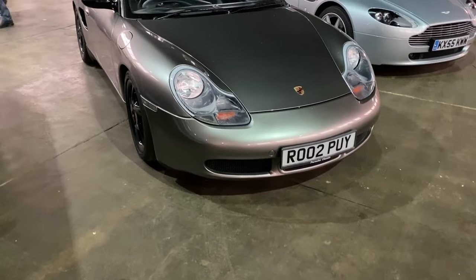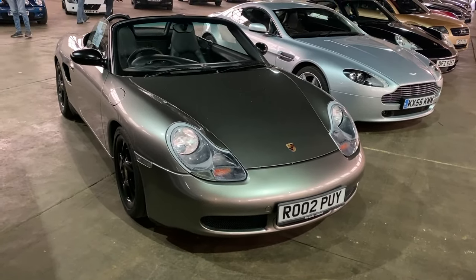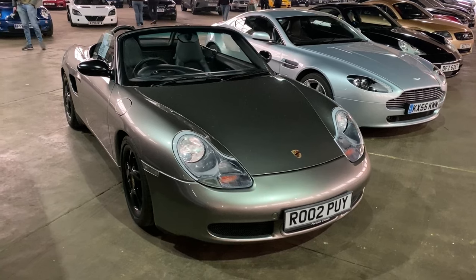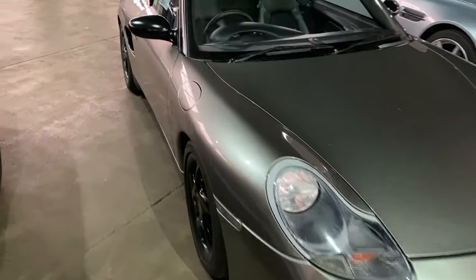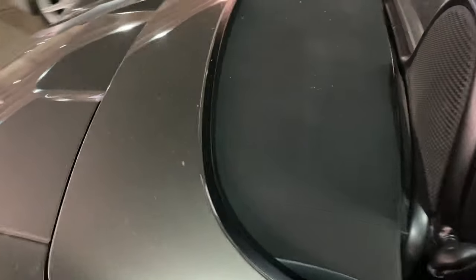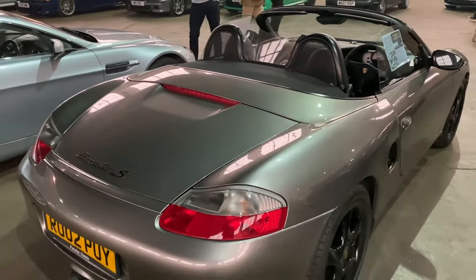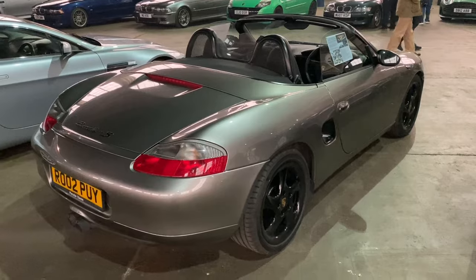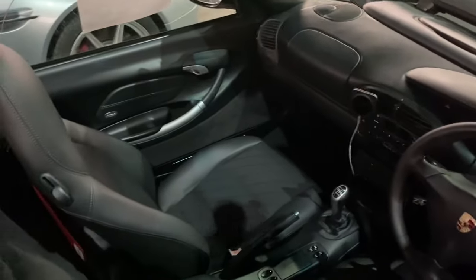In 2018 Porsche GB took on a project to restore a number of cars from each generation of Porsche to an almost better-than-new standard. This one is an early-ish Boxster. The paint finish alone - this particular paint was a £40,000 option on the 918 Spyder. This is an absolutely one-off car; it must have had thousands spent on it. Easy to mistake it for just another Boxster, but it's absolutely immense. Let's have a quick look at the interior - it is lovely, isn't it.